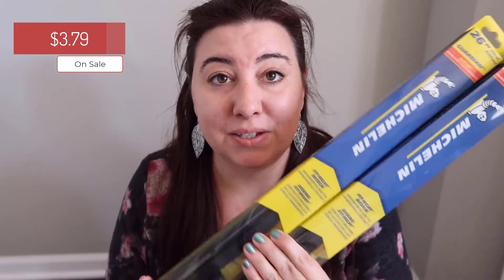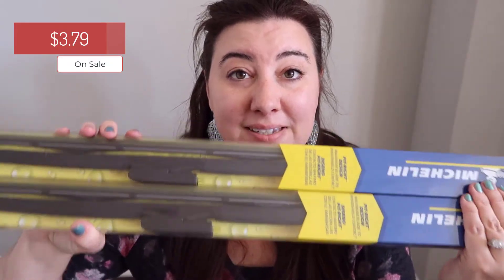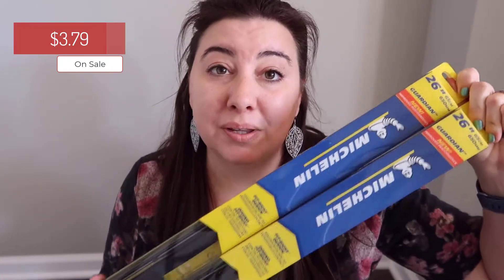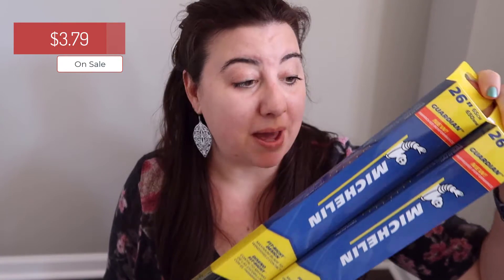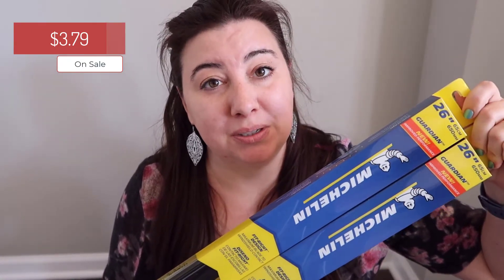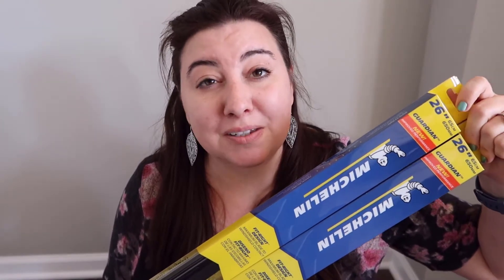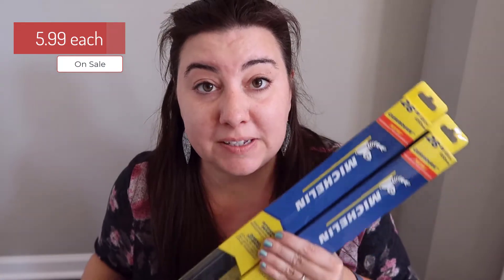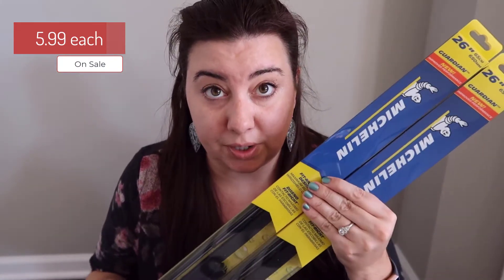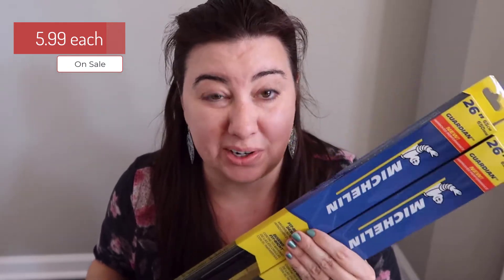Another thing that we got is windshield wipers. This is an amazing deal when they've got them on sale at Costco, which they do this month, so definitely check them out. We just like to have them on hand so that we've got them when we need them, as opposed to forgetting for three months, which is how that normally goes for me. We'll keep these in the garage until it's time to change them out. These are a great deal — $5.99 a piece, which is awesome.